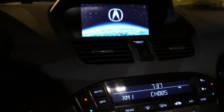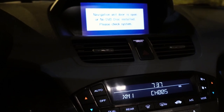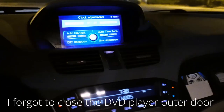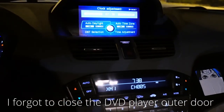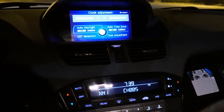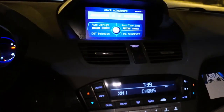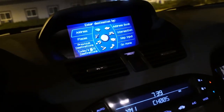Oh my goodness — the time just changed. I kind of want to watch it change again. It's amazing. There you have it. It fixed it. Finally.